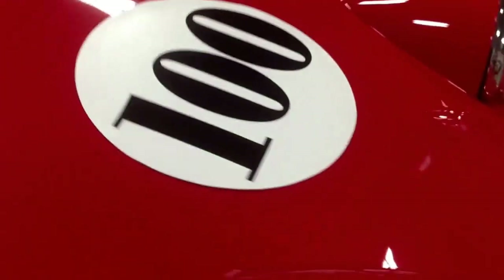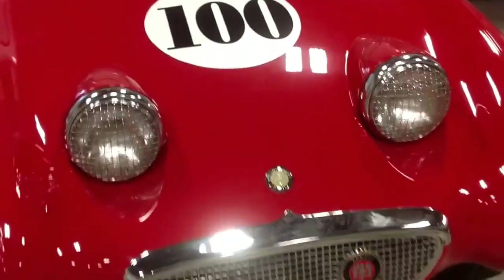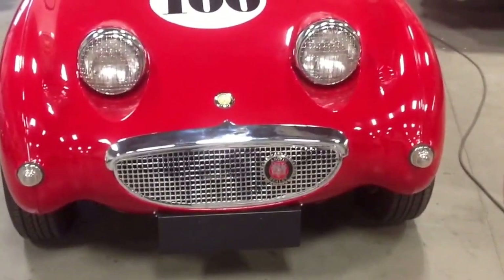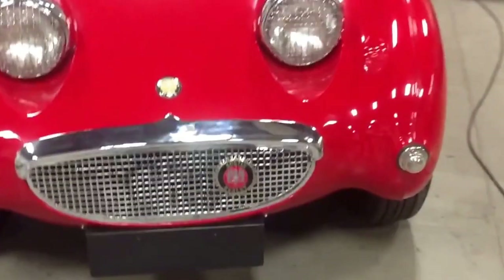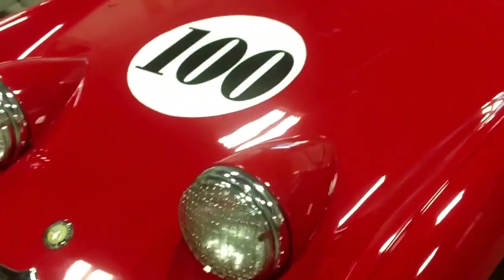We've gone through this process, and every time is a little bit different — and that's what keeps it so interesting and entertaining. This one, for example, has a British number plate under the grill that we put in, so that he could have a front plate mount without a front bumper. That's an accessory that we have.